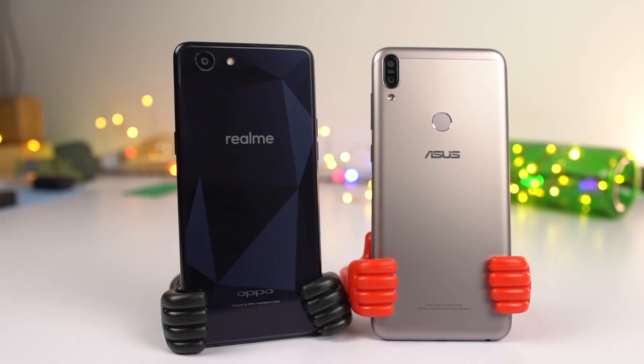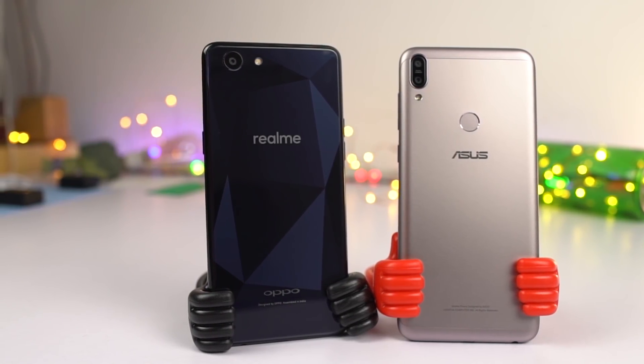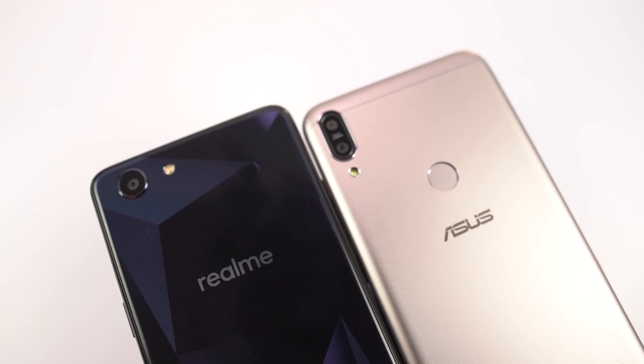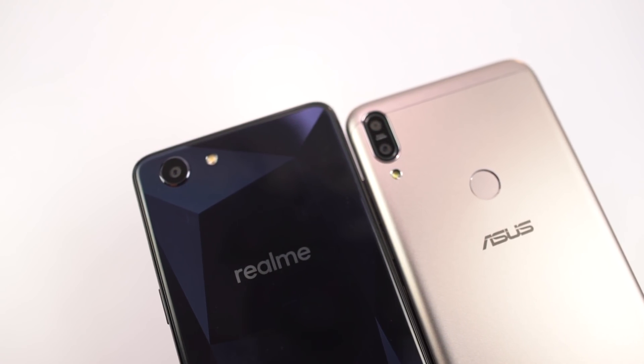Now if you are considering buying any of these phones, I'll suggest you go with the Realme 1. It is cheaper, you get better cameras, and you're also getting 128GB of storage. Let me know what you'll choose in the comment section below.